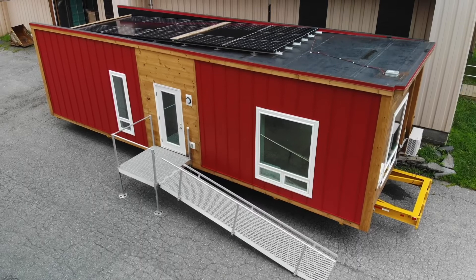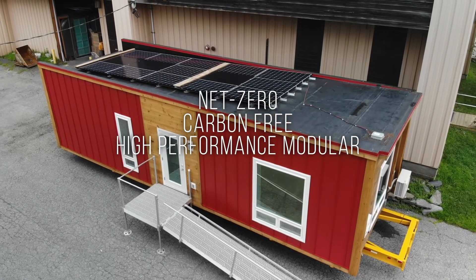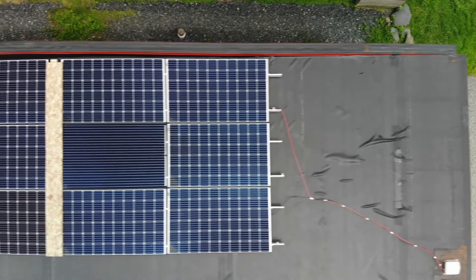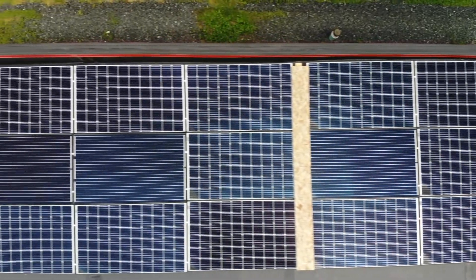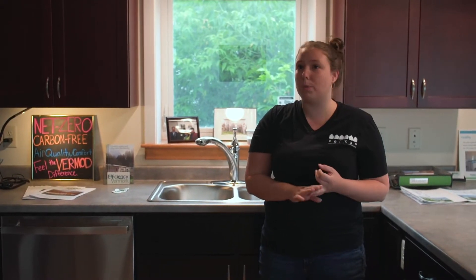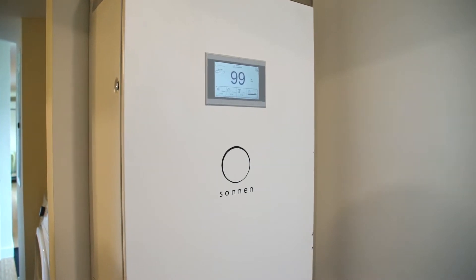All of our homes are net-zero, carbon-free, high-performance modulars. A net-zero home means you're producing all your own energy and we have some excess left over. Every home gets a seven kilowatt solar array on the roof, which produces enough energy to run your home and earn credits through the grid. There's no gas, no propane, no wood — it's totally electric heat pump technology.